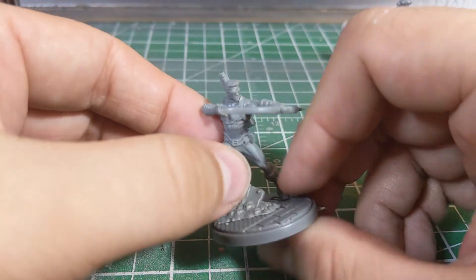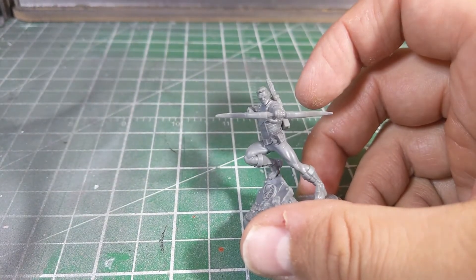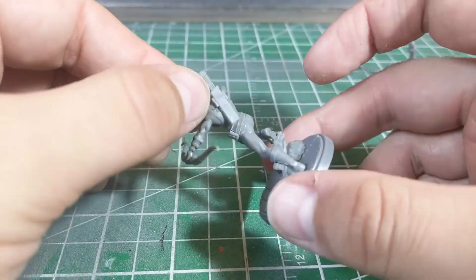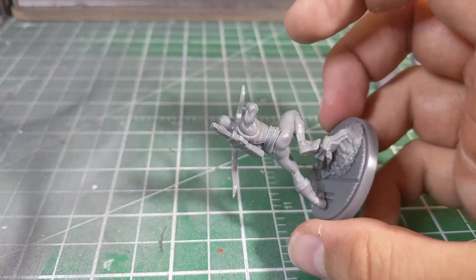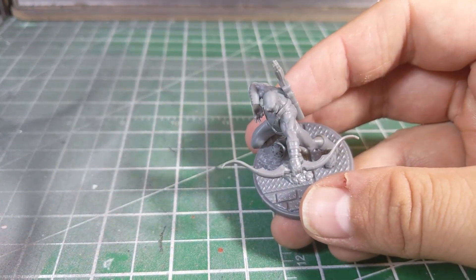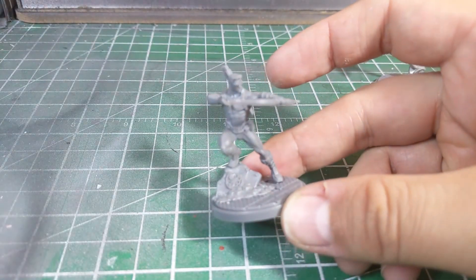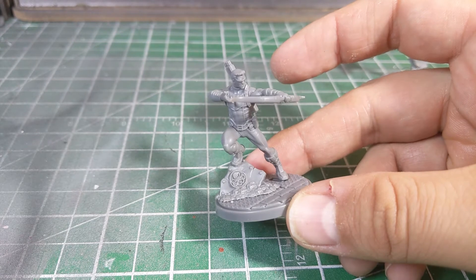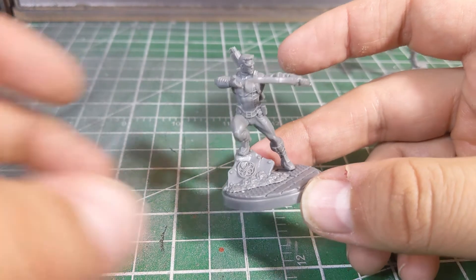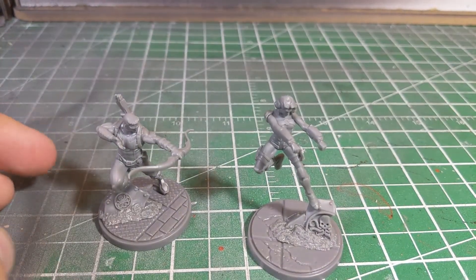Hawkeye was just easy to put together — nothing wrong with him at all. He's got one little pouch that slotted in really easily, and everything else fit into the slots like a dream with very few gaps in the model. It's kind of a shame there's no bowstring, but that would be a nightmare from a design perspective and would break so easily. His pose is kind of nice — just bracing up on a tactical rock. Not the best pose in the game, not the worst, but it's a solid model with some fluid motion to it.